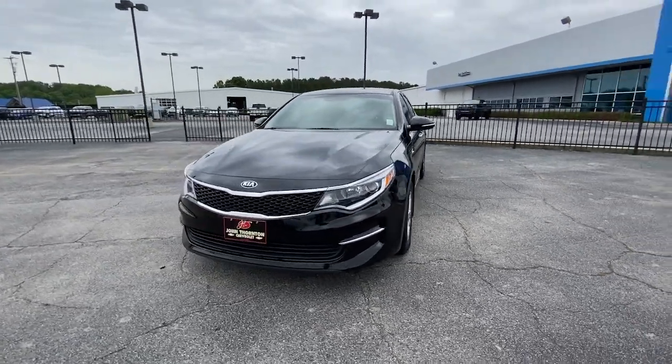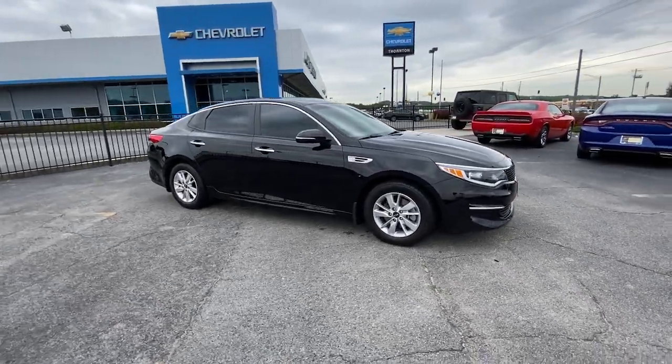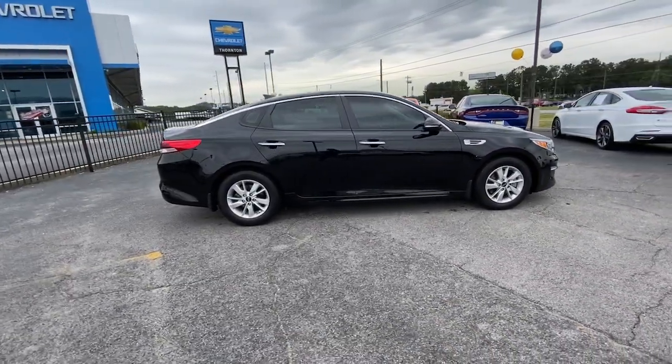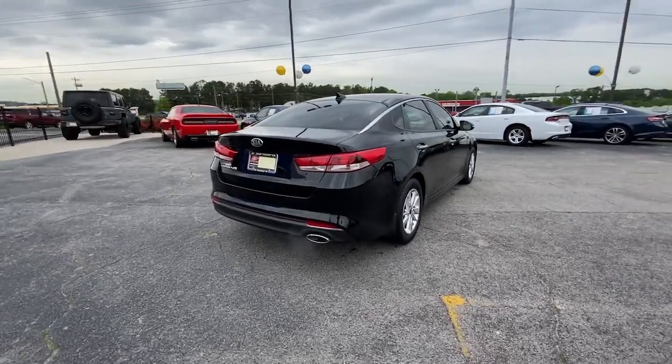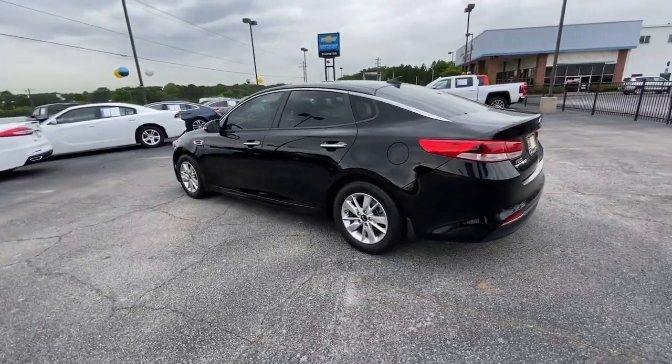Enjoy the view of this 2017 Kia Optima. With less than 100,000 miles on the odometer, this vehicle stands out from the rest. Bring comfort and convenience with you wherever the road leads in this sporty, family-focused Optima.